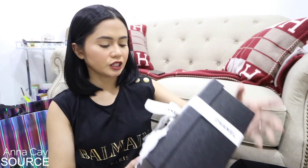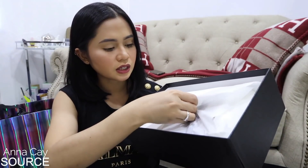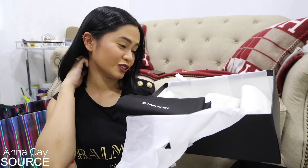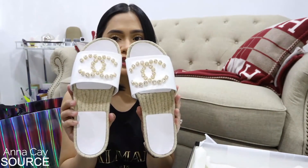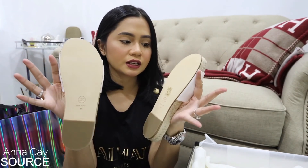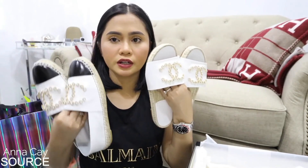Next, another Chanel — ito naman ay sleepers. Hindi ko pa to nasilip, tinignan ko lang kung may laman. More dust bag. Mga sis, ang ganda, diba? Slides — kilala nyo naman ako, ako ay mas slides. Closer look dun sa studs. Kung ano yung itsura ng mga ballerina flats ng Chanel — ganito yung ilalim niya. As compared to the espadrilles, rubber yung ilalim ng espadrilles. Ang ganda!